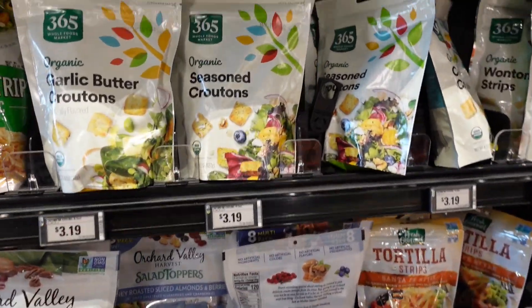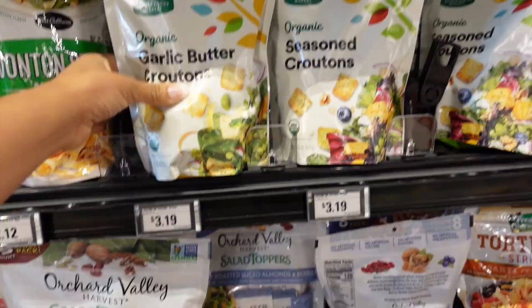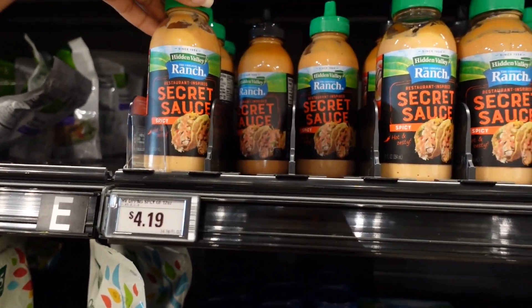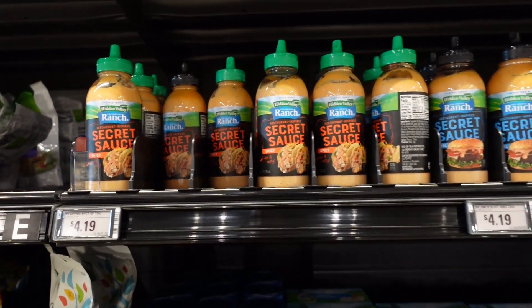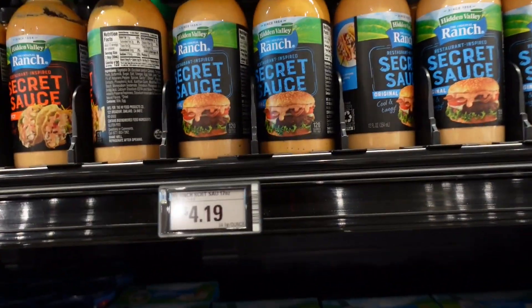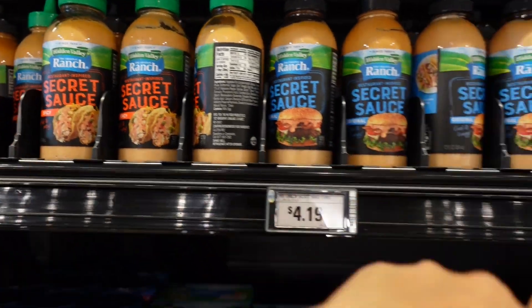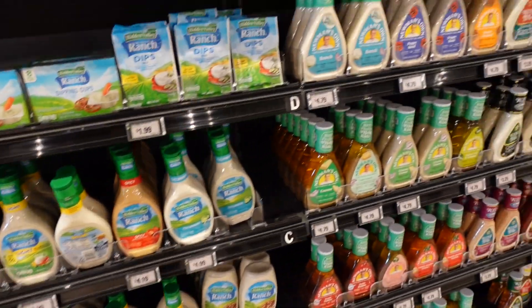Over here we have some seasoned croutons at $3.19 a bag. They also carry street taco sauce at $4.19 — I've been seeing this a lot at Aldi's, so it seems like a new thing. They have a ranch secret sauce, a spicy version and an original, plus more solid dressings.